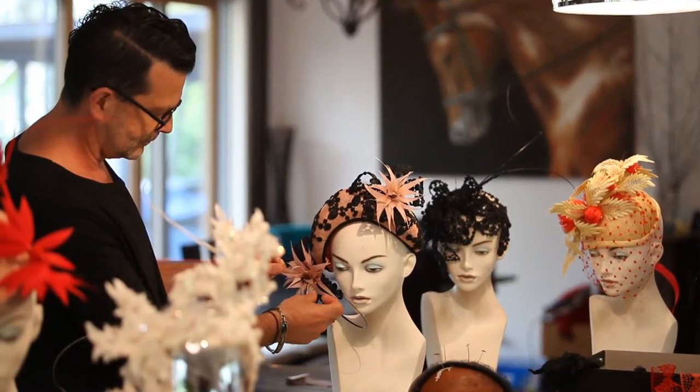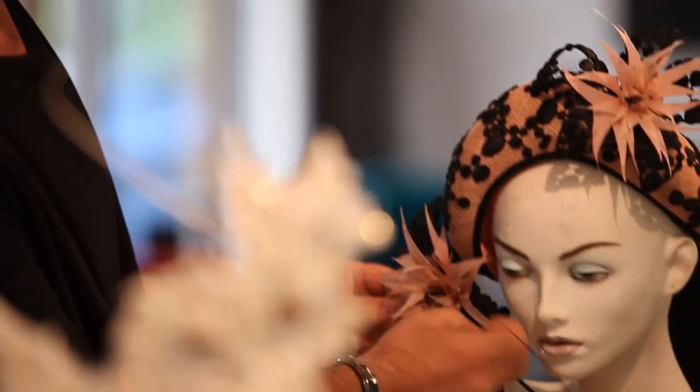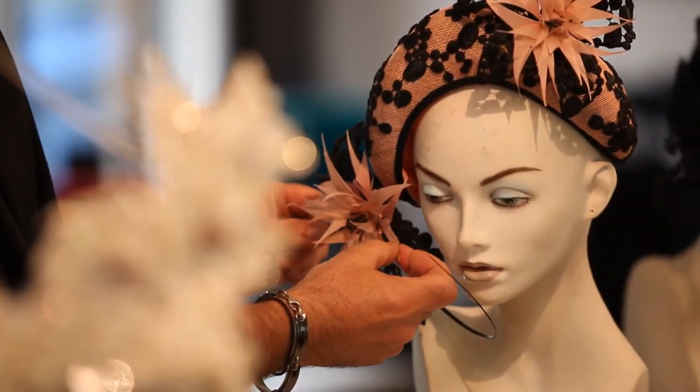When I studied millinery at Kangan I really enjoyed being taught the traditional methods, but I really felt like I came into my own when I developed my own personal style. I now enjoy fusing the two, but feel everybody should learn the basics first before developing their own style.